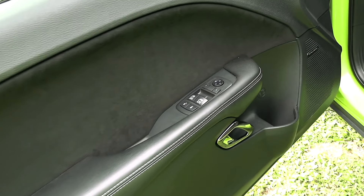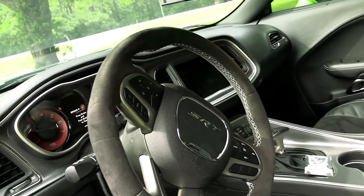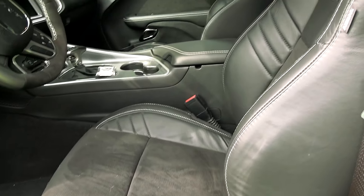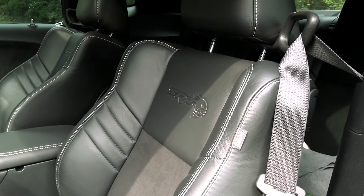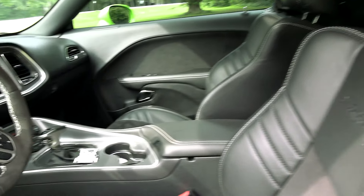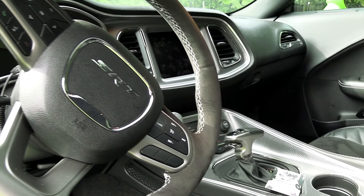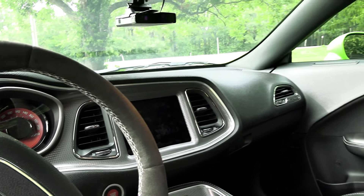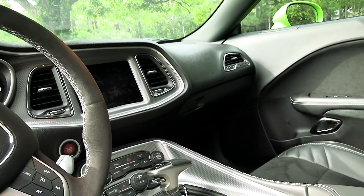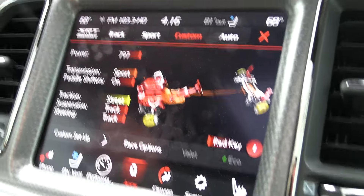Really nice interior on these — all the power windows, power locks, mirrors. Every creature comfort you can want. Power seat. These side bolsters are really cushioned and they hold you in place really well. This one is the 8-speed automatic with the paddle shifters. During the drive you can see the little infotainment screen where you can choose your power levels and that sort of thing.